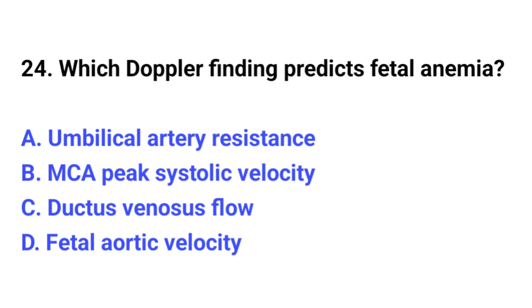Question number 24. Which Doppler finding predicts fetal anemia? The correct option is B: MCA peak systolic velocity.